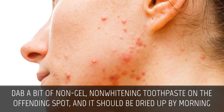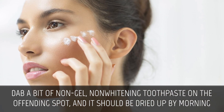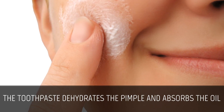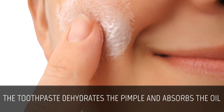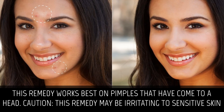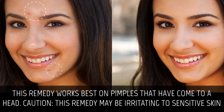Clear up pimples. Dab a bit of non-gel, not whitening, toothpaste on the offending spot and it should be dried up by morning. The toothpaste dehydrates the pimple and absorbs the oil. This remedy works best on pimples that have come to a head. Caution: this remedy may be irritating to sensitive skin.